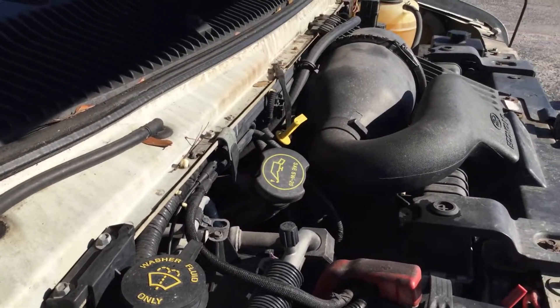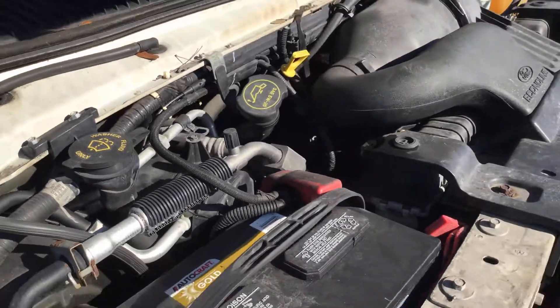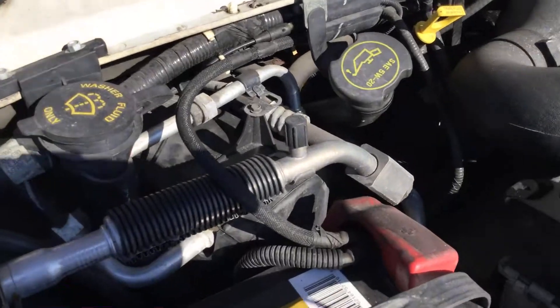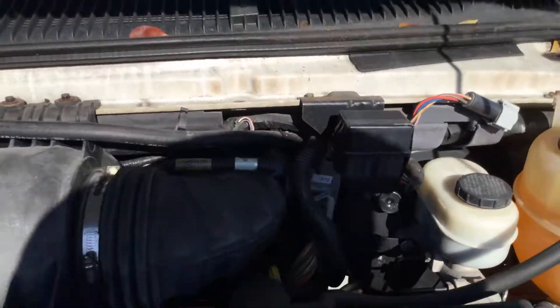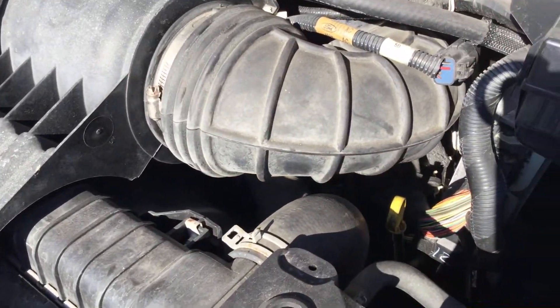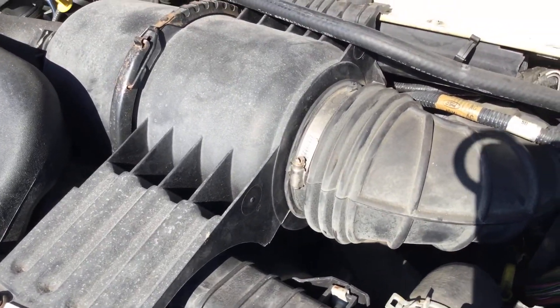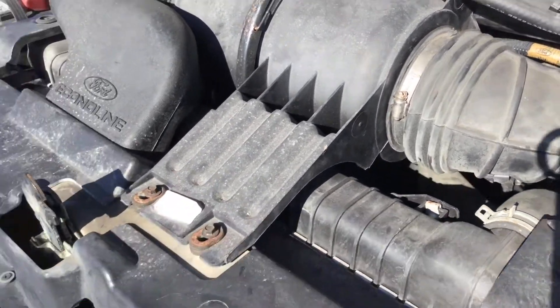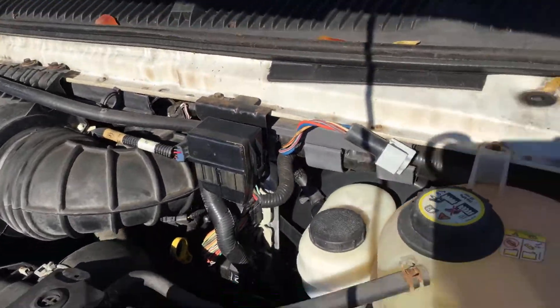It's a 5.4-liter V8. The motor sounds good — it's been running for about an hour and has not overheated. It idles smooth and revs up nice. The automatic transmission engages, and it has two ACs — front and rear — and they're both cold.